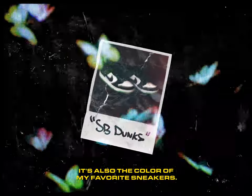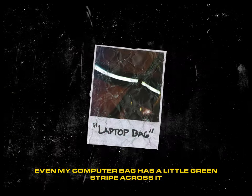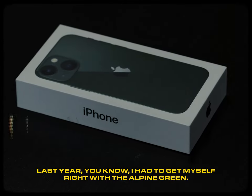It's also the color of my favorite sneakers, my favorite corduroy, and even my computer bag has a little green stripe across it. So when I picked my new phone in April last year, you know I had to get myself right with the Alpine Green.